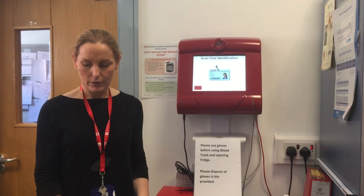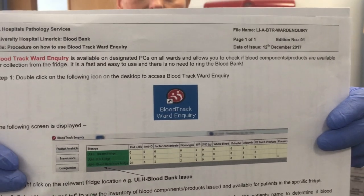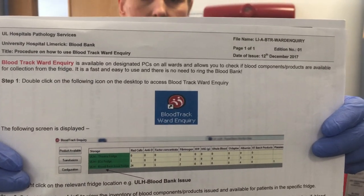Prior to collecting blood and blood products, please check BloodTrack ward inquiry. This icon is available on desktops in your clinical area — use it to identify if blood has been issued to your patient.